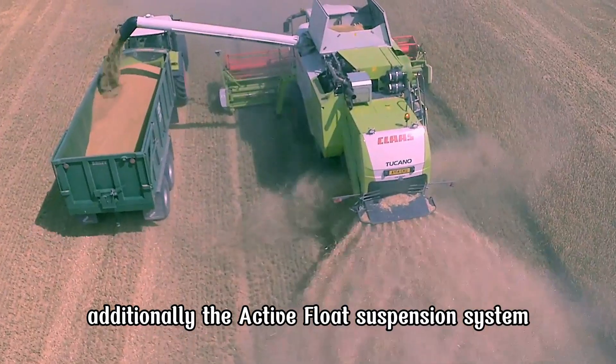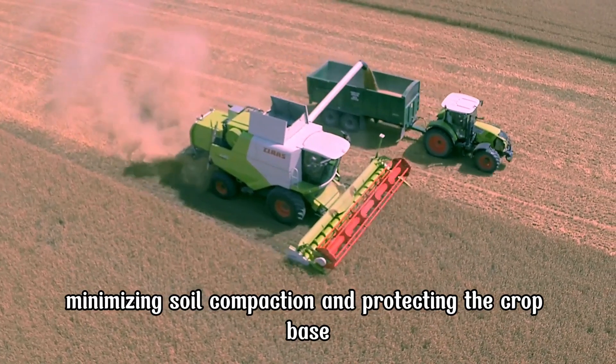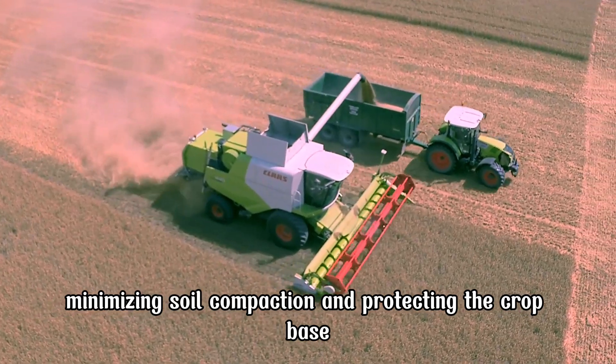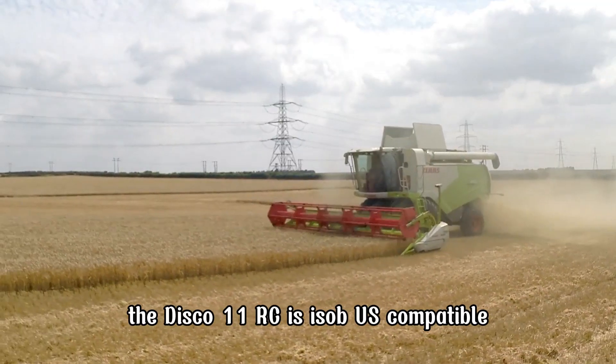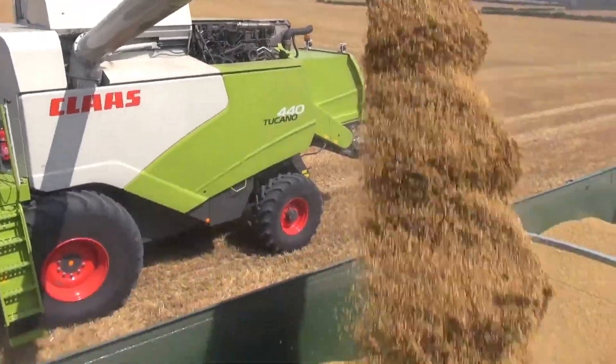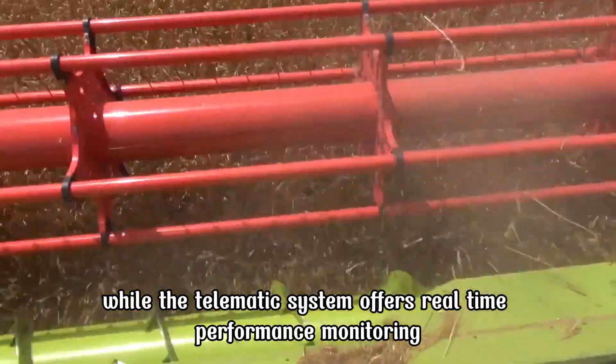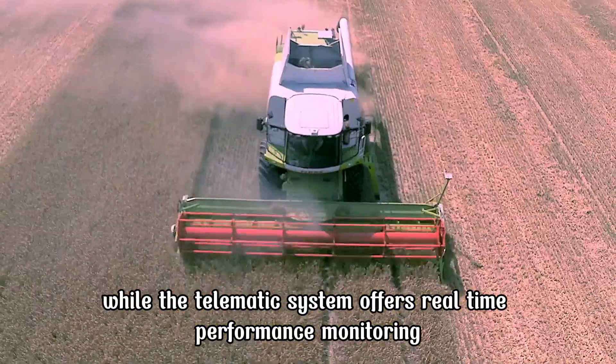Additionally, the active float suspension system ensures the mower adjusts to ground contours, minimizing soil compaction and protecting the crop base. The Disco 1100RC is ISOBUS compatible, allowing seamless control via the tractor's interface, while the telematic system offers real-time performance monitoring.